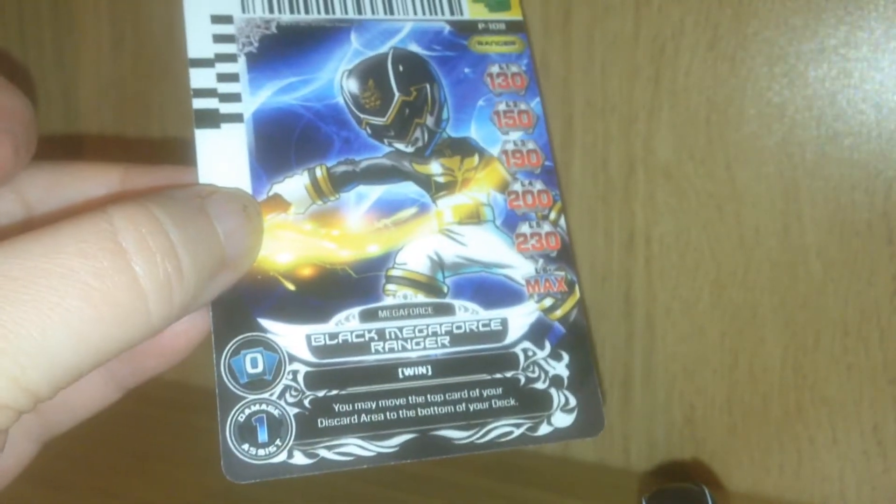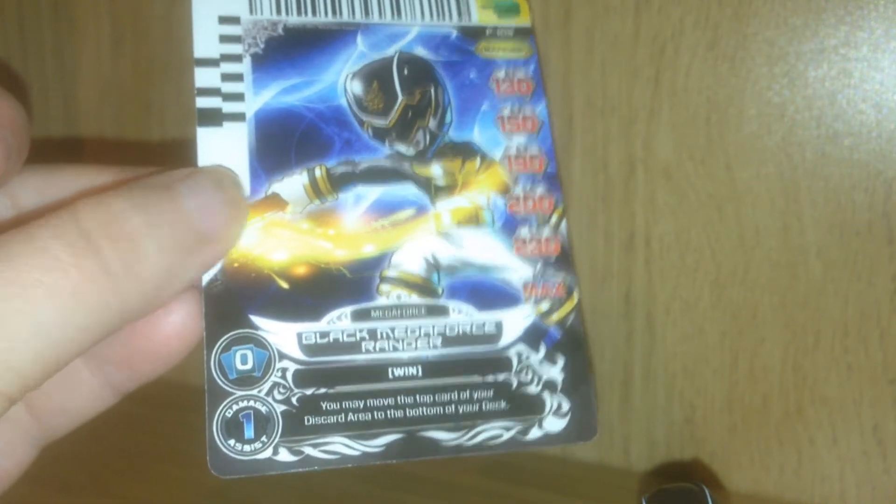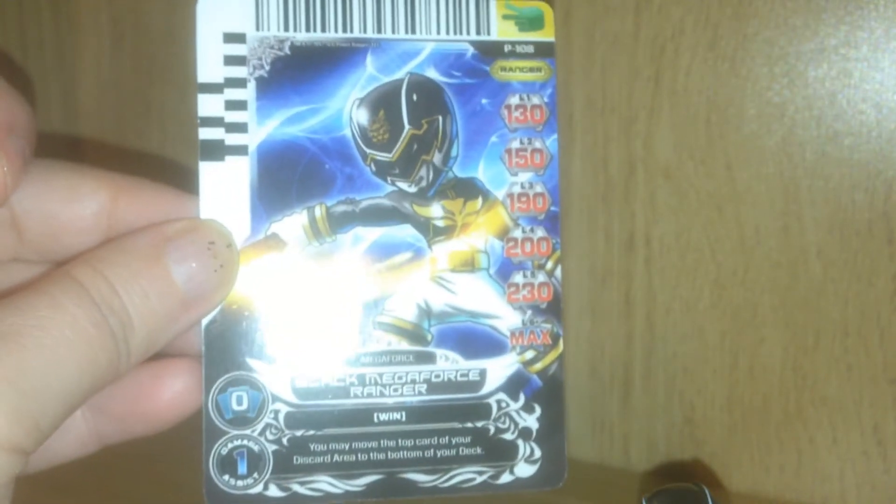And the card that comes with them is here. It says you may move the top card of your discard area to the bottom of your deck. So that's pretty cool — must be a little card game. You can see all his stats there.